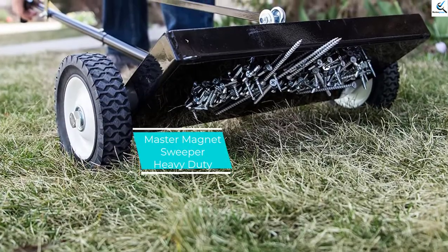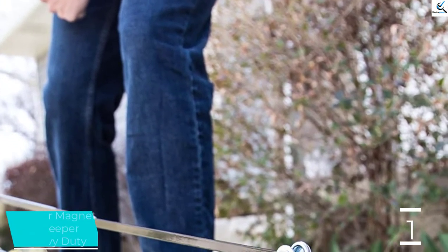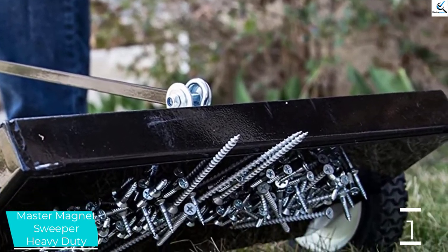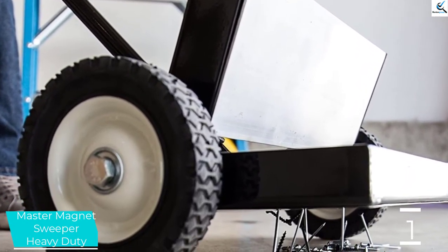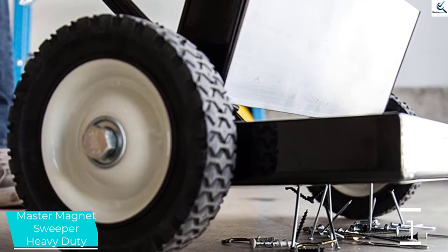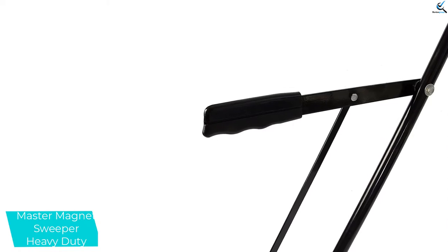And finally at number 1, Master Magnet Sweeper Heavy Duty. Master Magnet Sweeper comes as the ultimate magnetic sweeper that brings efficiency where it features heavy-duty construction to withstand heavy metal sweeping tasks. Moreover, the magnetic sweeper offers higher efficiency where you don't have to bend anymore with a broom and a dustpan. It provides flexibility where it comes with powerful magnets that collect up to 3 pounds metal debris capacity in one sweeping round. Besides, it's also easy to remove the collected metal debris after sweeping.